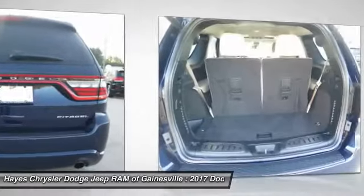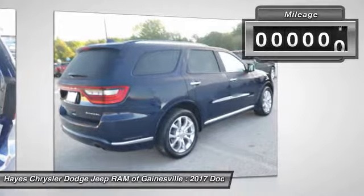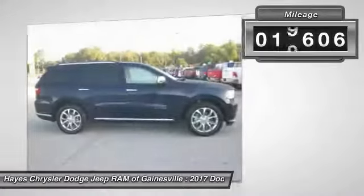Underneath are sturdy body-on-frame mechanicals and the option for a powerful V8 engine. This vehicle has less than 20,000 miles.